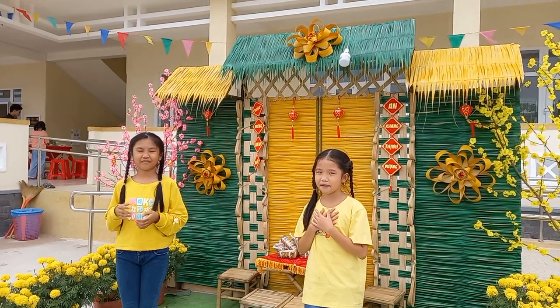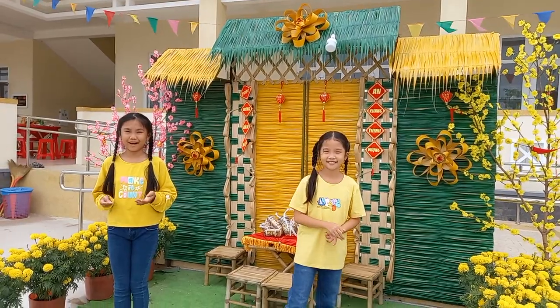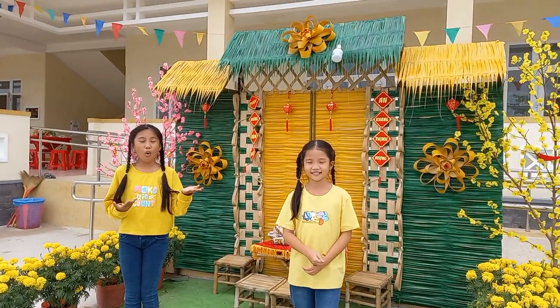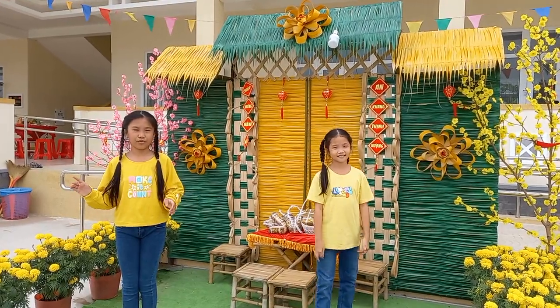Hello everybody, my name is Cham and my name is Quen. Today we're going to be introducing you to a new school inside our old village. Let's go and explore through.